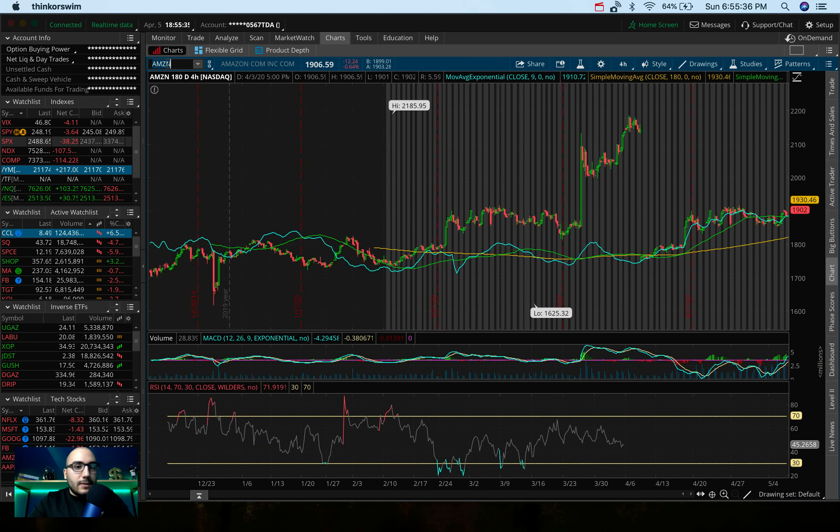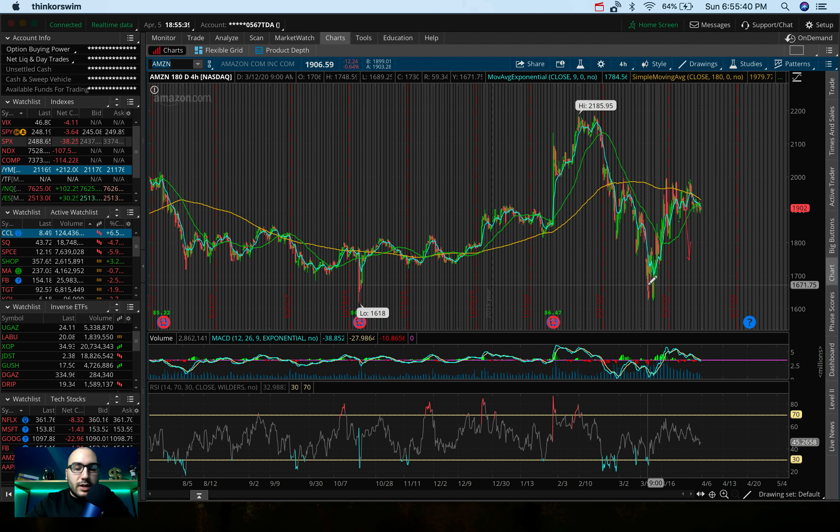Amazon is incredible. I bought it in my M1 account back when it was around 1600 before the big run up to 2100. I'm still green on that position despite the insane drop in overall markets. Amazon is down only about 12% from its high — and technically from the beginning of March, its return is 0%, which compared to the markets is pretty impressive.